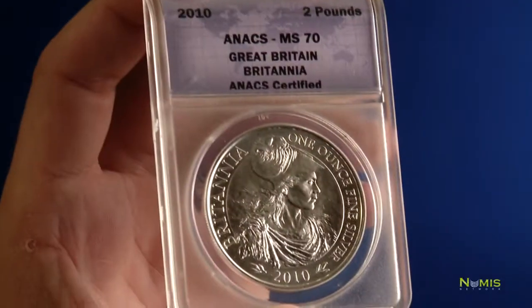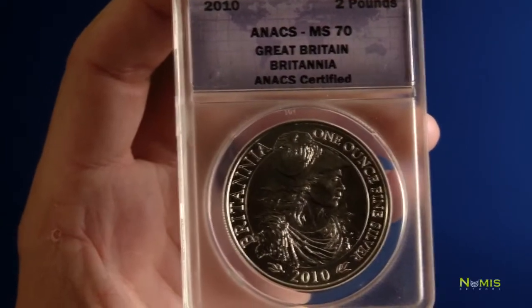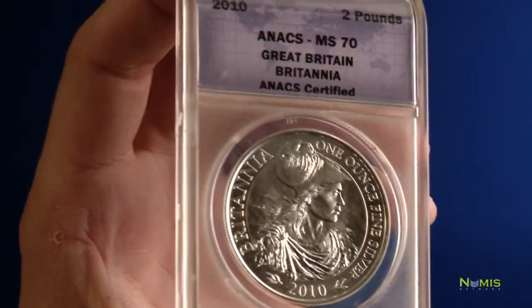Also sealed in the slab is the assigned grade of the numismatic coin. The grade was determined by top graders within the field of numismatics. Not only was the grade determined, but it was also examined to find out if the coin might be counterfeit or have any other flaws that could prevent the coin from being graded. The paper insert is the guarantee of the top tier grading companies as to the grade and authenticity of the coin itself.